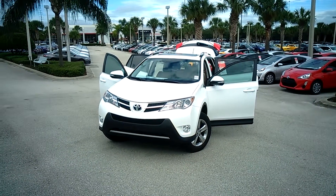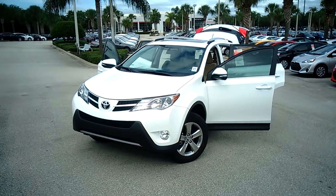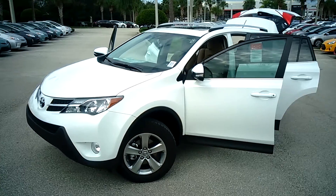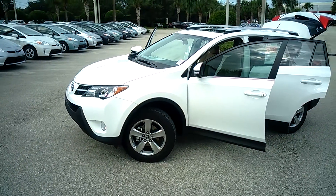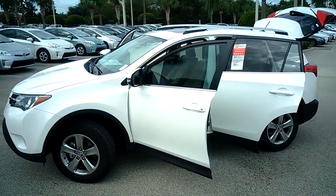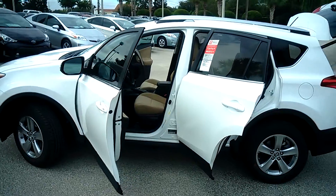This is Eric Sande here at Dave and Moss Toyota bringing you the brand new super white Toyota RAV4 2015. This is the XLE model, so what you come standard with is your fog lights, your 17-inch alloy wheels, and your beautiful slide and sunroof.